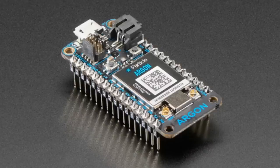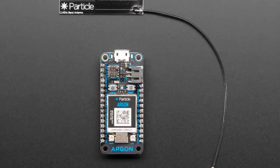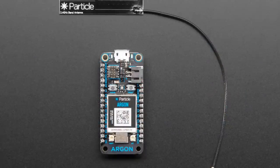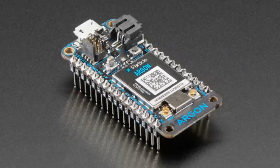We've got a whole bunch more Particle boards. We had the kits before and some of the packs, now we have the individual boards. This is the Particle Mesh Argon — it's the new Particle board series. This one comes with the NRF52840, which is a Bluetooth LE mesh plus Wi-Fi chip. You can see there are two antenna spots, one for Wi-Fi and one for Bluetooth.